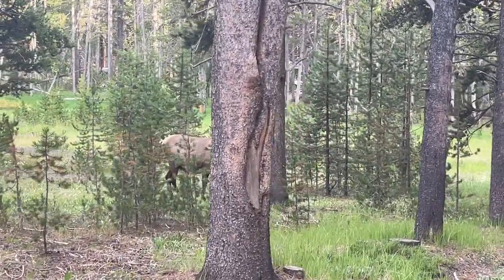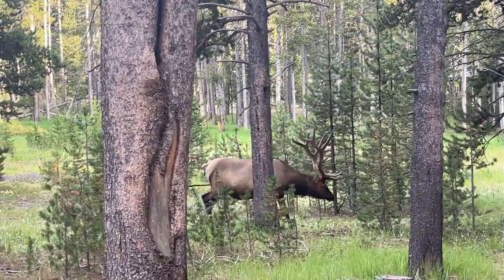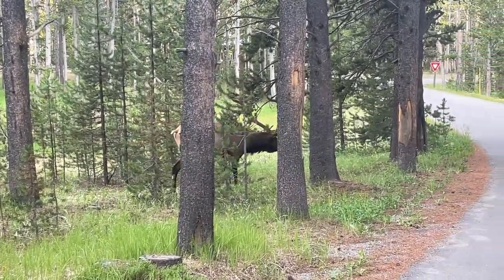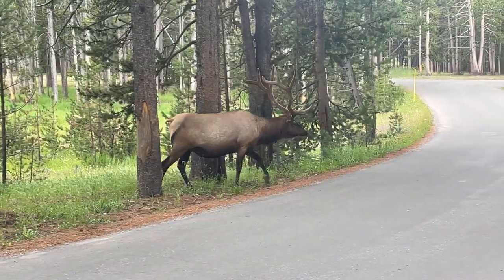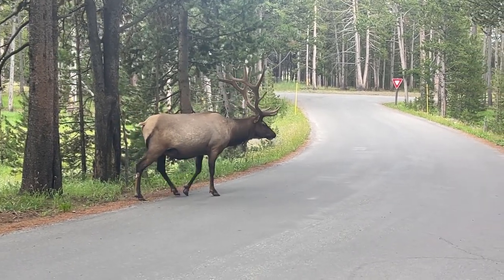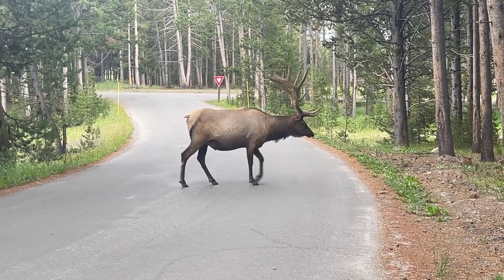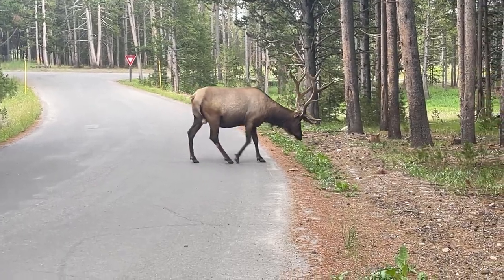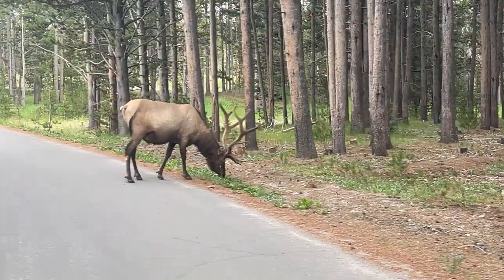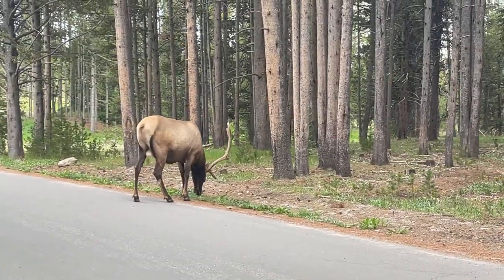Got a nice little elk off the side of the road here. Anybody have a saddle? Look at this big boy. How cool is that? He's a big boy. Just grazing.